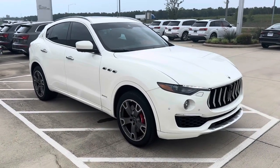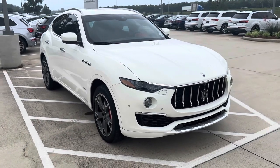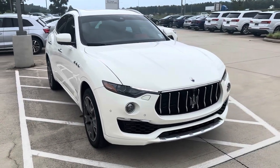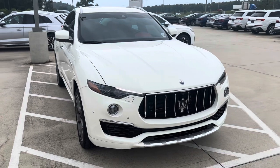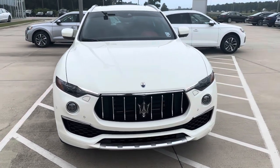Hey, this is Myles from Audi Shreveport. Here we have a 2019 Maserati Levante Grand Luso, white with red leather interior. I'll do a quick video walk-around and go over some of the features of the Levante.